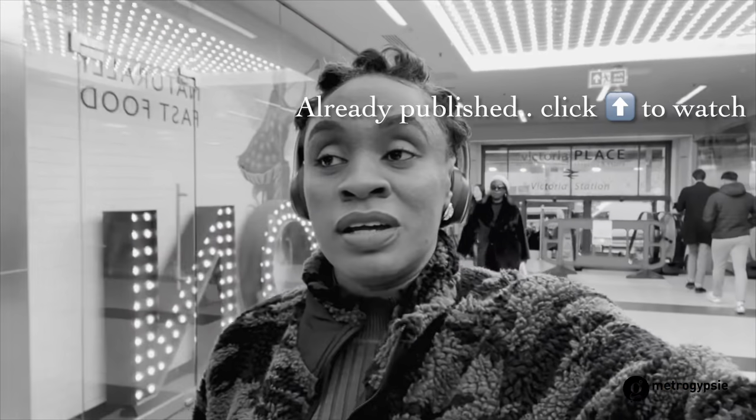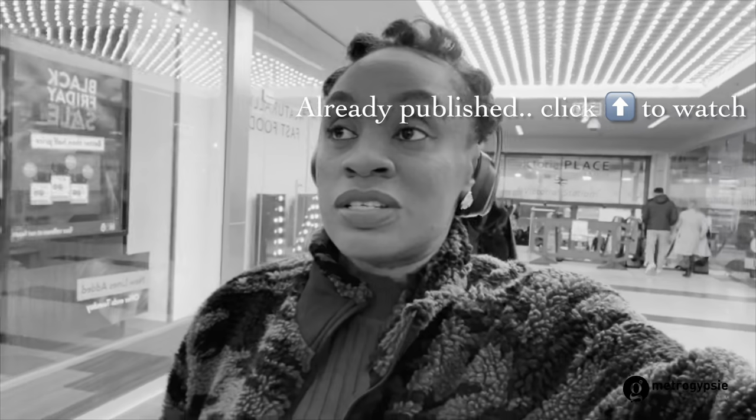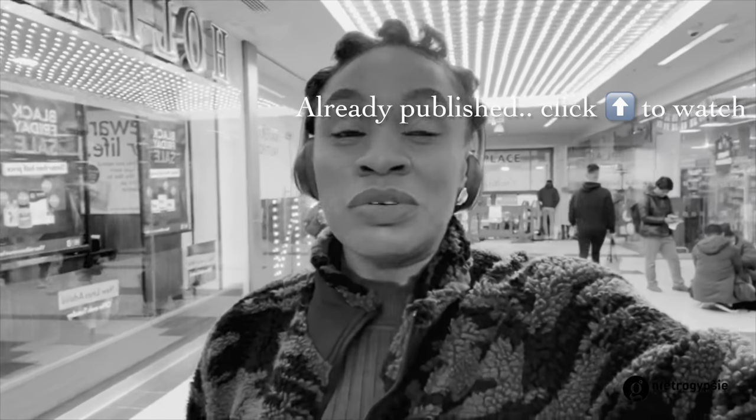I'm now at Victoria Station — I use the entrance plus the coach station — and I'm going to take you along with me to Kai Collective's day three sample sale. Today's the last day of her sample sale. I knew it was today but I was going to come because I work, so I couldn't make Thursday or Friday. Let's meet my friend.